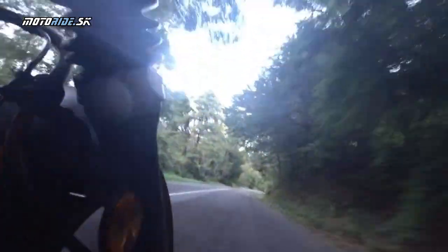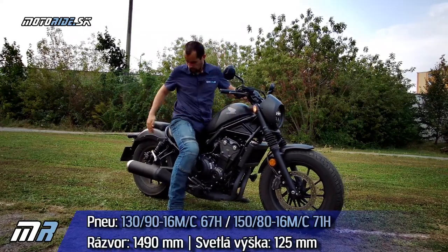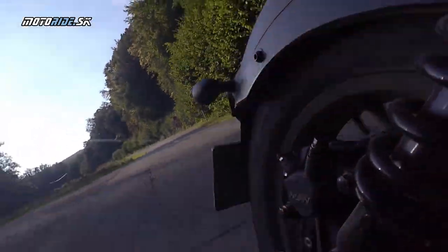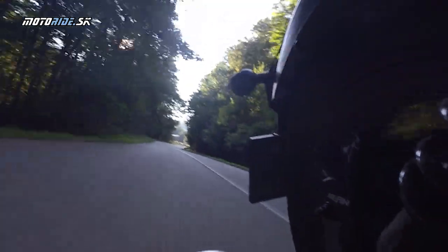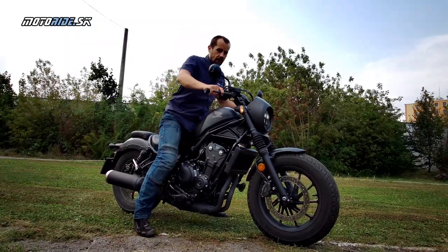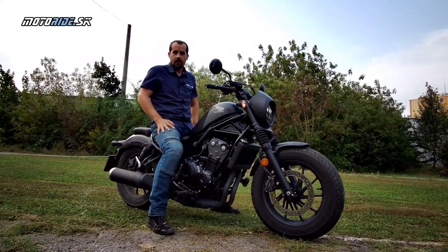Čo sa týka podvozku, predná vidlica je fakt mäkučká, naopak zadok je nastavený trošku tvrdšie. Tým pádom je predok komfortný a príjemný, zadná časť je skôr nastavená tak, aby ste občas mohli zobrať aj spolujazca – ten má k dispozícii maličké sedlo, takže to bude asi na kratšie vzdialenosti.